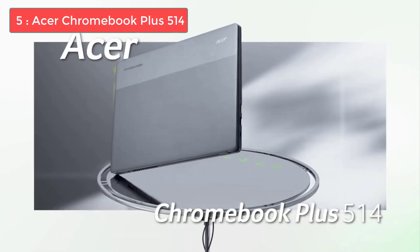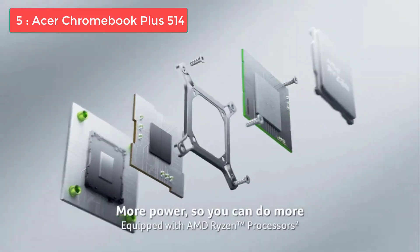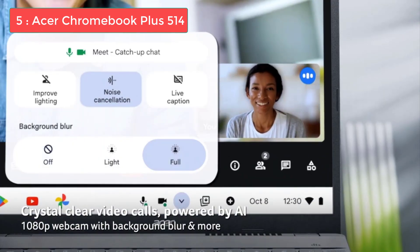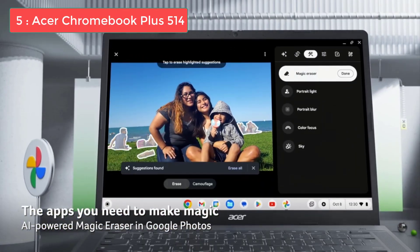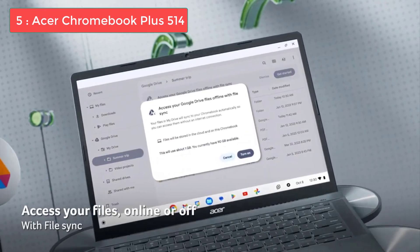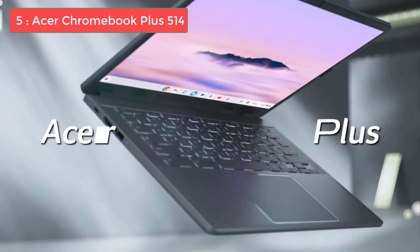Number 5: Acer Chromebook Plus 514. If the Acer Chromebook Plus 516GE has too big of a screen for you, check out its smaller screen sibling. The Acer Chromebook Plus 514 is currently on sale for $350 at Amazon, so this is an economical option for tight budgets. It comes with 8GB of RAM, which is more RAM than similarly priced competitors, which is important for handling many simultaneous tasks. According to Roblox's minimum requirements, you only need 1GB of RAM, but more is preferred, obviously.